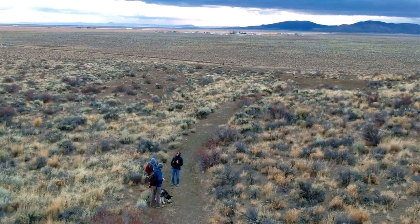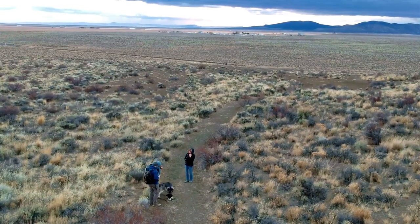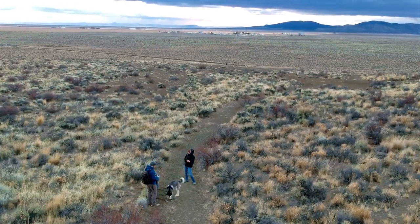Fort Rock is usually a quick stop, but there are a bunch of other cool places nearby, such as Newberry Volcanic Monument, Mount Thielsen, Summer Lake, or Hart Mountain.